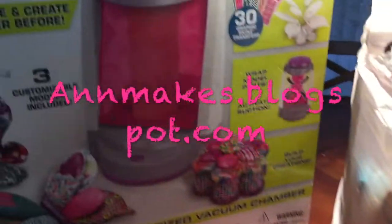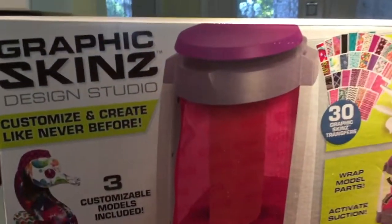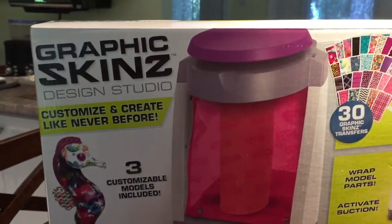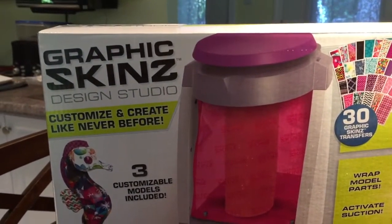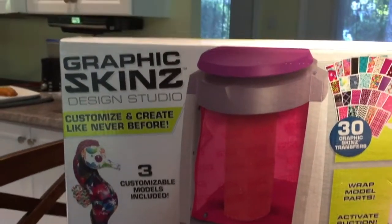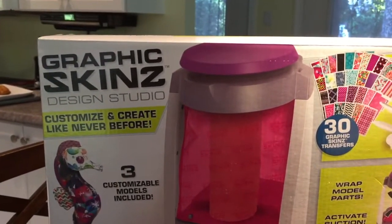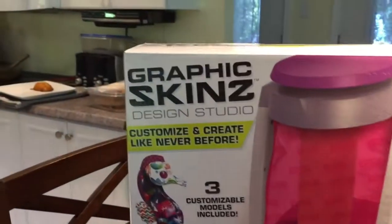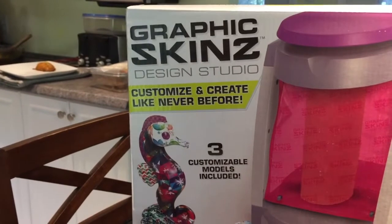Hi everyone, I'm Anne from Anne Makes and I have a small Dollarama haul to share with you. I went to Dollarama today while my son was at another store shopping for video games, and I popped into the Dollarama next door and got this Graphic Skins Design Studio.